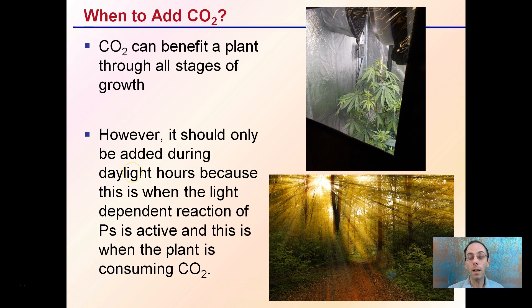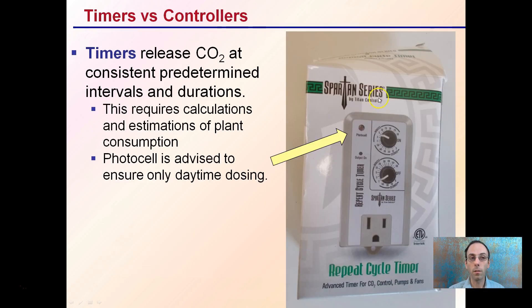As far as stages of plant growth go, during the entire stage of growth, specifically on a day-to-day basis, when the sunlight's out or when the lights are on is the best time to be dosing carbon dioxide. When looking at dosing, there can be timers or controllers as options. Timers are by far less expensive, and they release carbon dioxide at consistent predetermined intervals and durations.